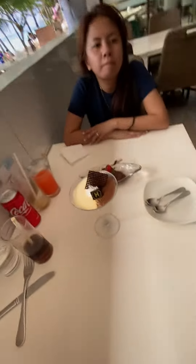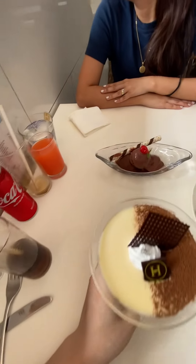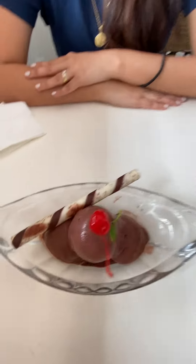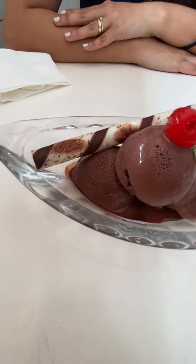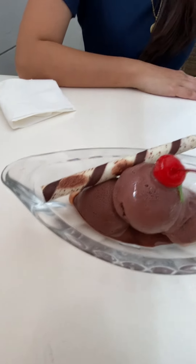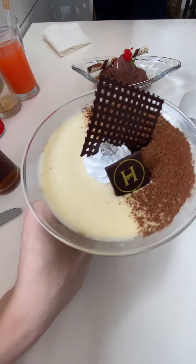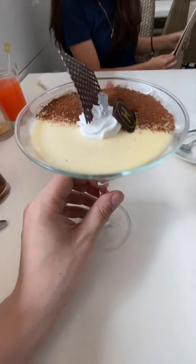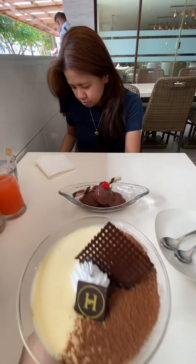This is the view we have right now from our resort while we're waiting to check in. We just finished having dinner — we already showed a video on that — but this is our dessert. She got chocolate ice cream with a cherry and some type of stick, and this is tiramisu, which is what I got. Here's my beautiful wife.